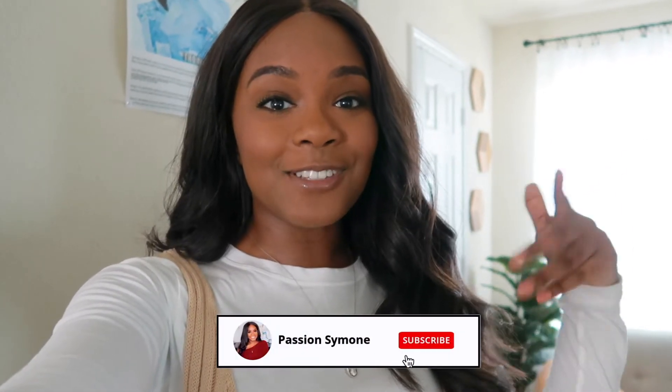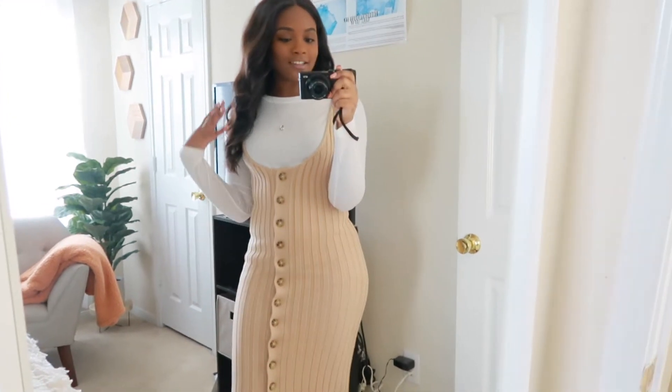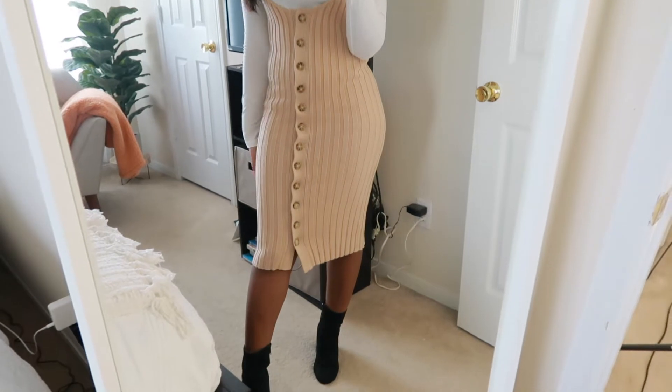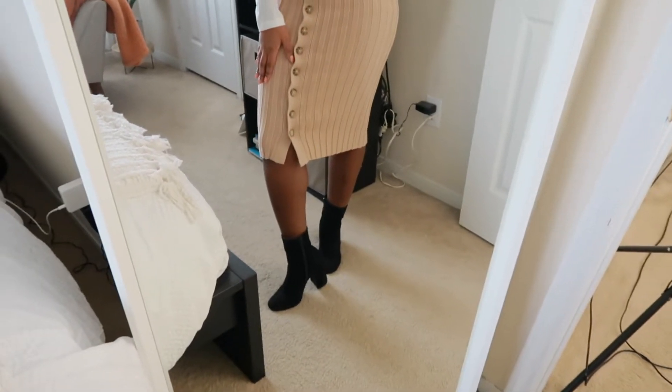I'm really excited to show you guys what I came up with and just get into it. But first, if you're not already subscribed, make sure to hit the subscribe button down below so you get more videos just like this delivered to your subscription box every week. So for the first outfit, I paired this white long sleeve shirt with this sweater dress from Forever 21, and then these black booties that I also got from Forever 21.